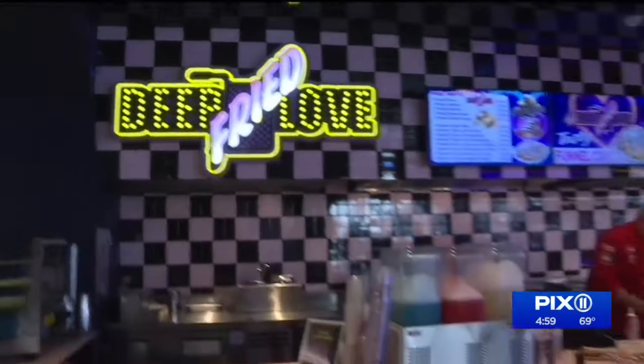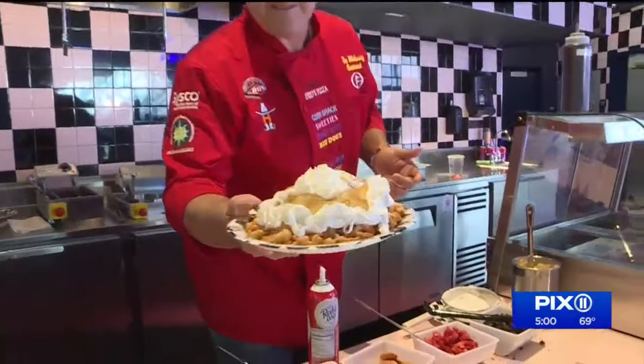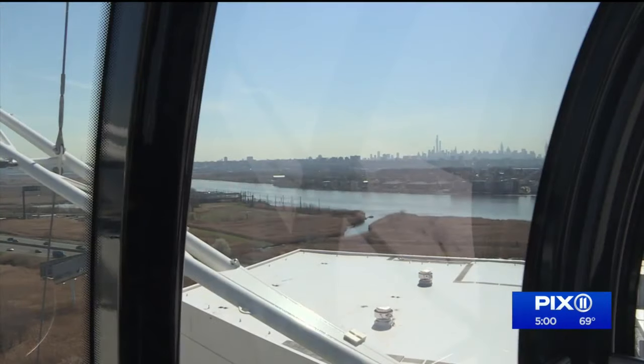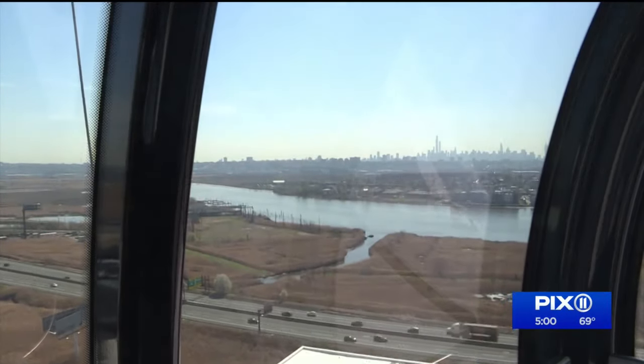And to complete the carnival-like theme, fried Oreos and funnel cake are served at the wheel's official vendor down below. The Dream Wheel is now open at American Dream. In East Rutherford, I'm Angie Ramos, PIX11 News.